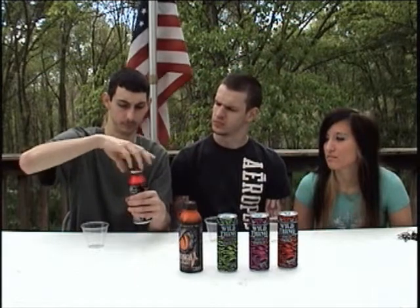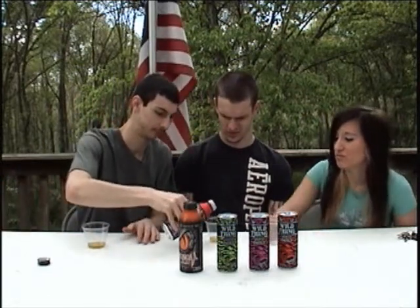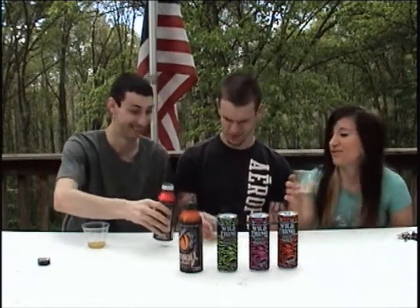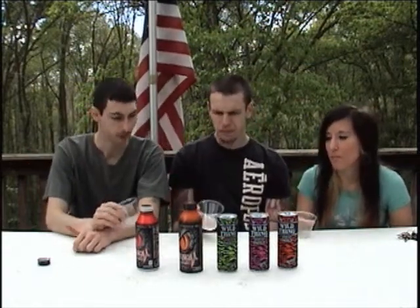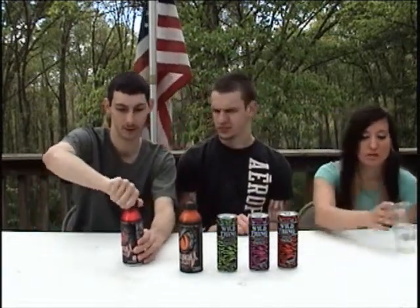Starting with the Black Mamba Venom. I've had Venom before and it was pretty good, but I don't remember which flavor. It's pretty good — I like it. It's like a really weak Red Bull; it doesn't have that kick to it like most energy drinks do. It's pretty carbonated, it almost burns your tongue.